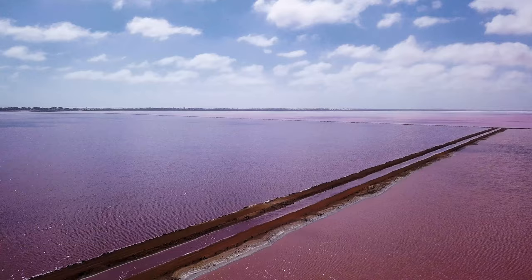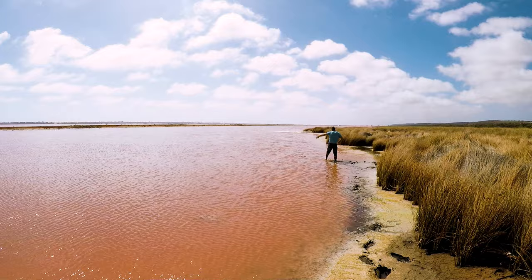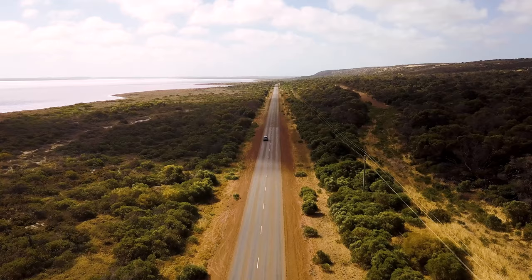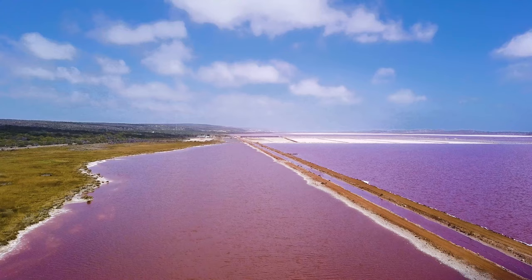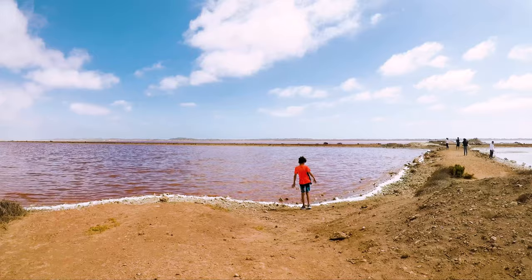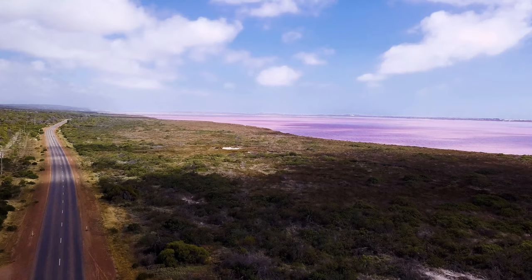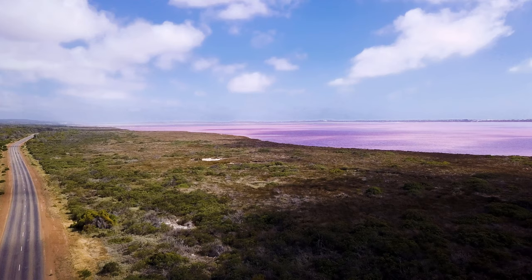Have you ever seen pink water before? Well, Hutt Lagoon at Port Gregory is a definite must-see. Just 45 minutes south of Kalbarri, the lagoon covers roughly 70 square kilometers and sits a few meters below sea level. It's separated from the Indian Ocean by a beach barrier ridge. The pink hue is created by the presence of carotenoid-producing algae, which is a source of beta-carotene — a food coloring agent and a source of vitamin A.